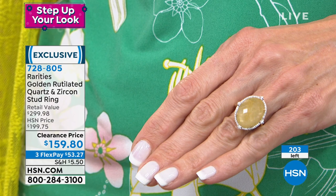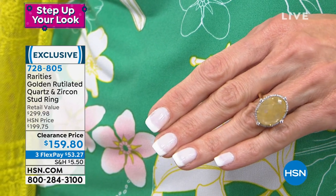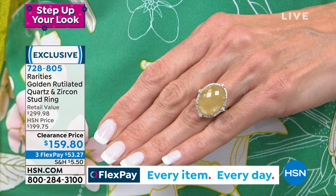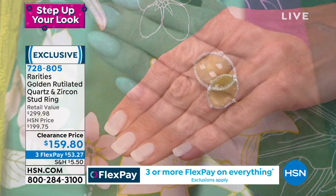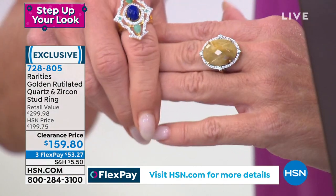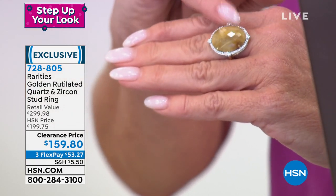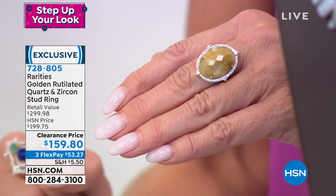Rutilated quartz is not an easy stone to get your hands on. What Carol has done — it's a beautiful butterscotch color. When you can see the rutilation, the actual rutilated lines inside, that's what makes the stone more valuable. Carol has accented it with all white zircon. We're showcasing it for the first time on sale today at $159.80. We do have all sizes, five through ten. To go to Tucson to find just this color in a natural rutilated quartz of that quality and size — you wouldn't be able to leave.